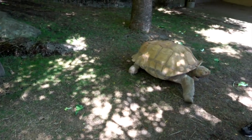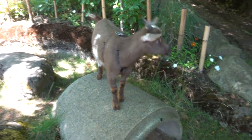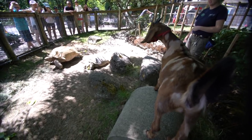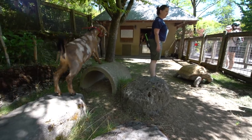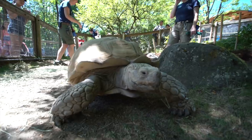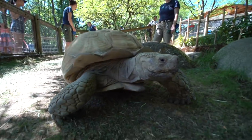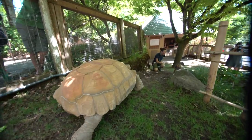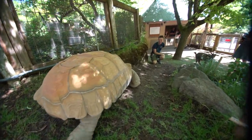Immediately the goats noticed the tortoises and started looking at them. I thought that was pretty cool because the tortoises do kind of look like rocks. The tortoise keepers are always looking for ways to engage the tortoises and really get them up and moving, and this was a great opportunity to have our little goats kind of lead them around.